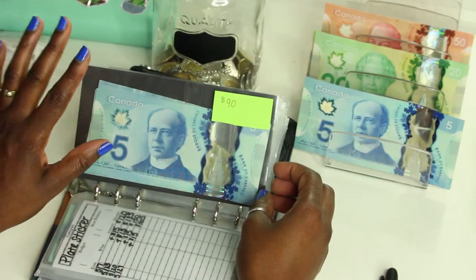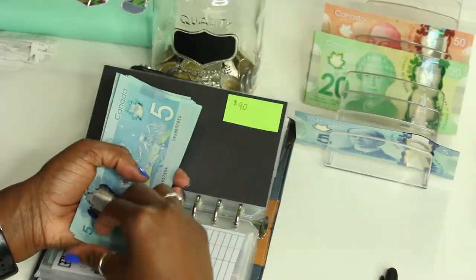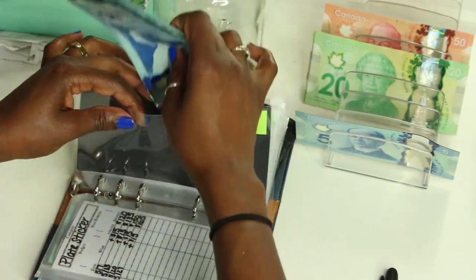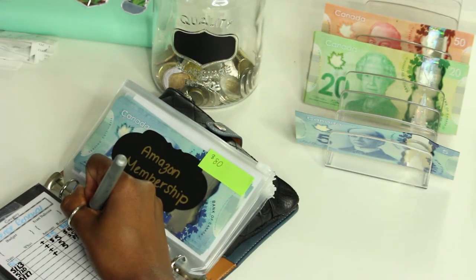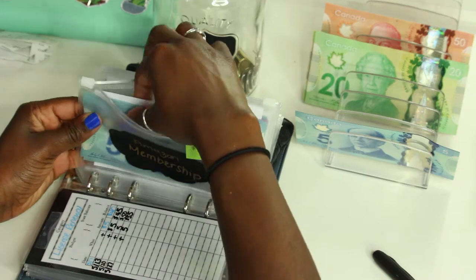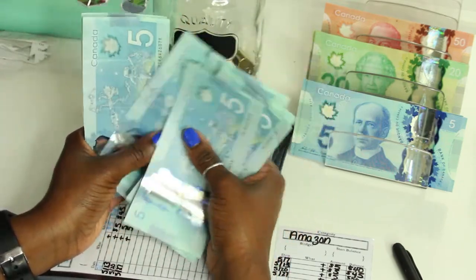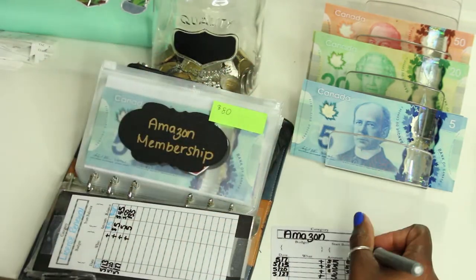License renewal gets five dollars and now has fifty-five dollars. Amazon also gets five dollars and now has fifty-five dollars as well.